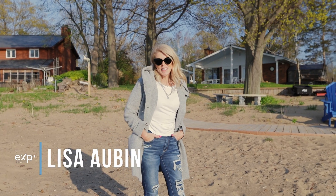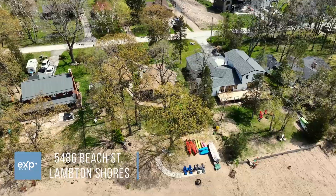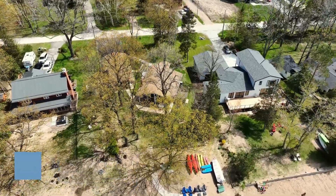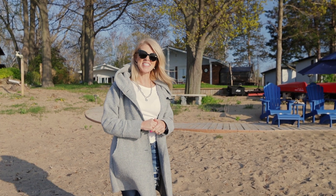I'm Lisa Aubin with XP Realty, and I am at 5486 Beach Street in Lampson Shores — and I am on the beach. I want to tell you about the three best things about this property. Come on, let's take a look.